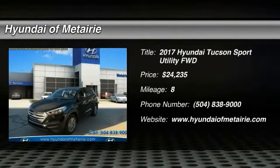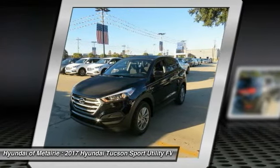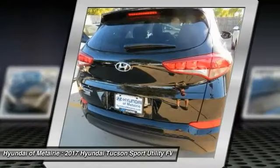Stop by and take a look at the 2017 Hyundai Tucson. The Hyundai Tucson is Hyundai's first CUV to be designed in Europe. Tucson takes the boxy utility vehicle and transforms it with flowing curves, graceful lines, and style to spare.